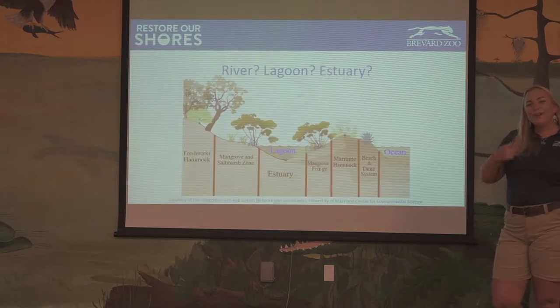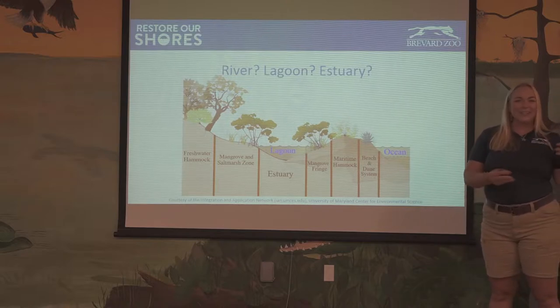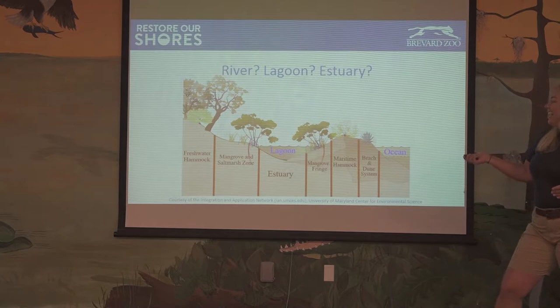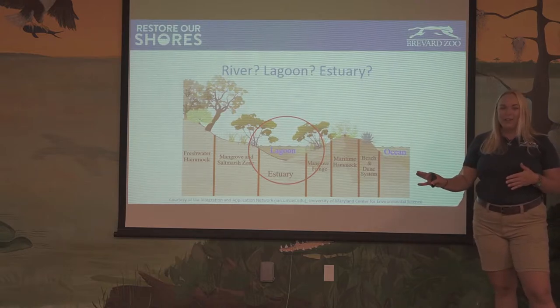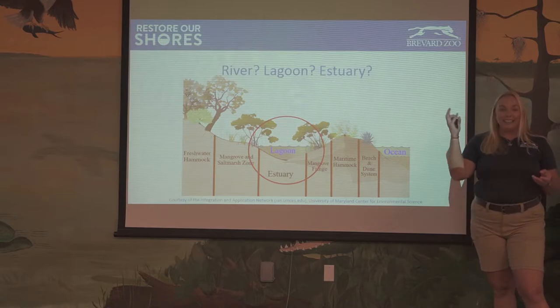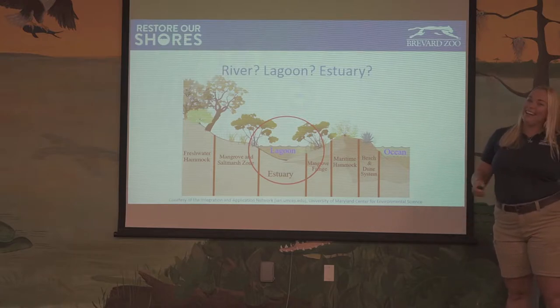We do call it the river, and also the Indian River Lagoon, so it's a bit confusing. Is it a river, a lagoon, or an estuary? It is a lagoon and an estuary. It's made up of brackish water — not super salty and not completely fresh water, a little bit in between. It's also separated from the ocean by a system of barrier islands. So those things make it a lagoon and an estuary, not actually a river.